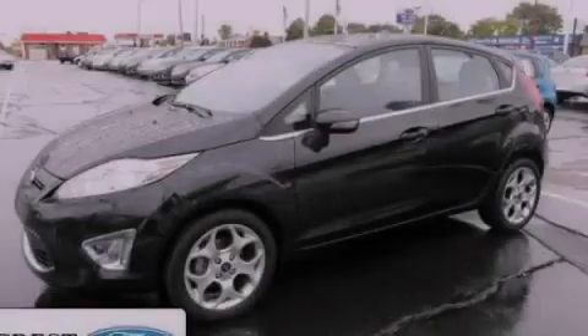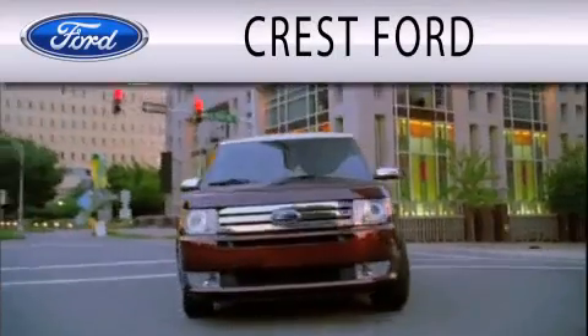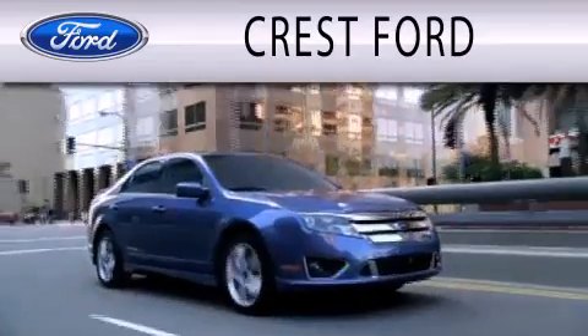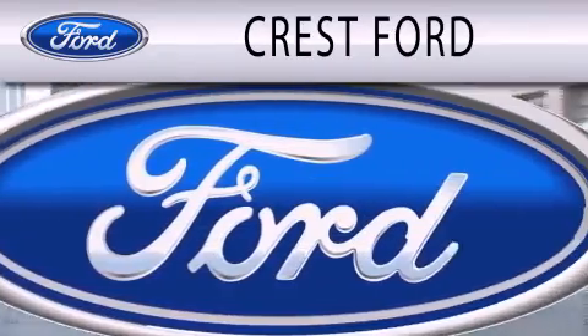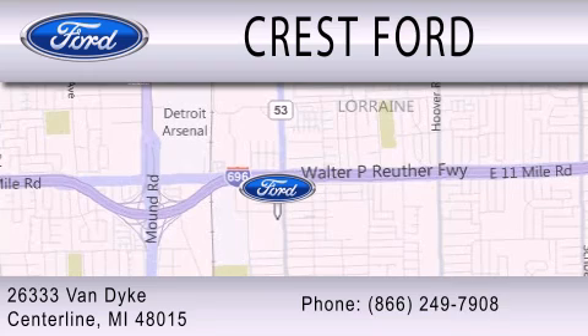Please call today to reserve this vehicle for a test drive. Crest Ford is dedicated to doing everything possible to ensure that the experience you have selecting your next vehicle is as pleasant as possible. We're located at 26333 Van Dyke in Centerline.